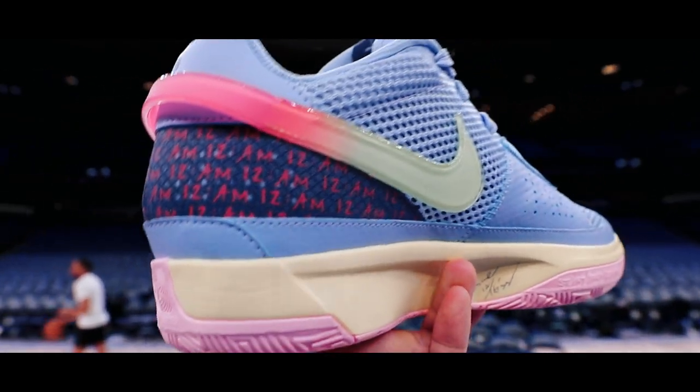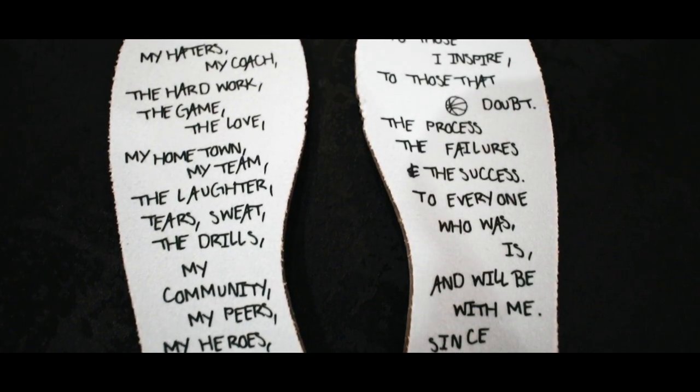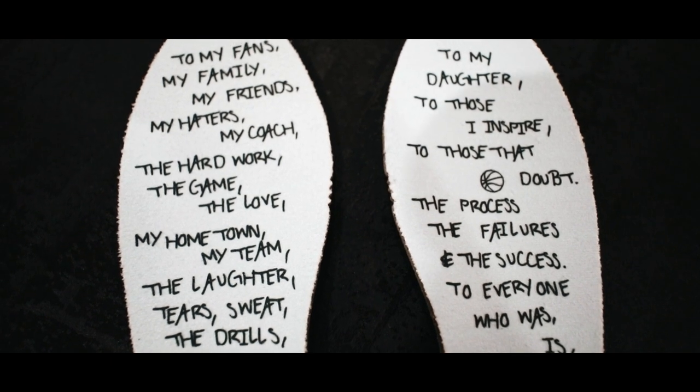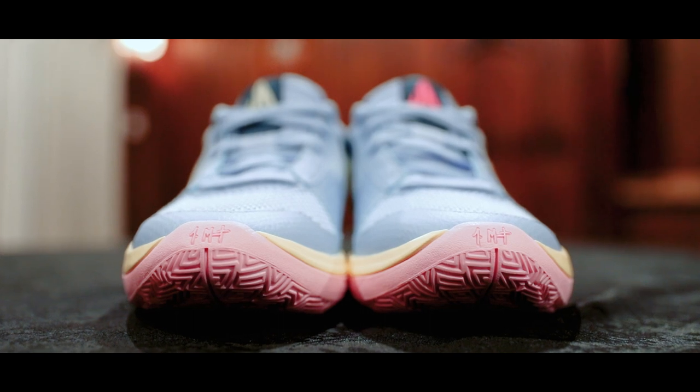Certain colorways make these details more pronounced, and others more toned down. On the insole, it says 'Day One' and features a handwritten note by Ja Morant inside the sock liner — when you get a pair, you can remove the tissue and see the full written note. Every single piece of verbiage on the shoe was handwritten by Ja Morant himself. No fonts were used at all.